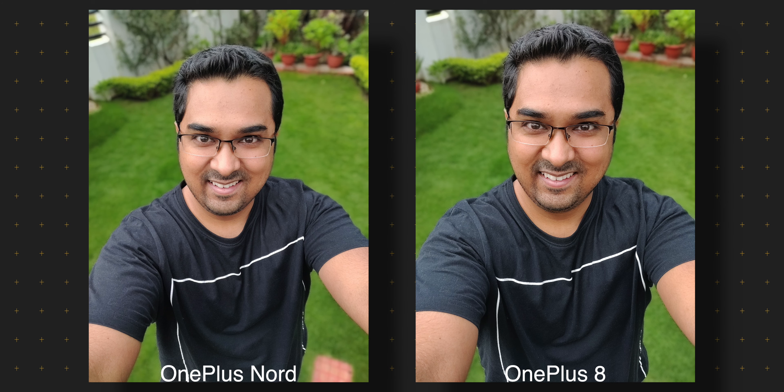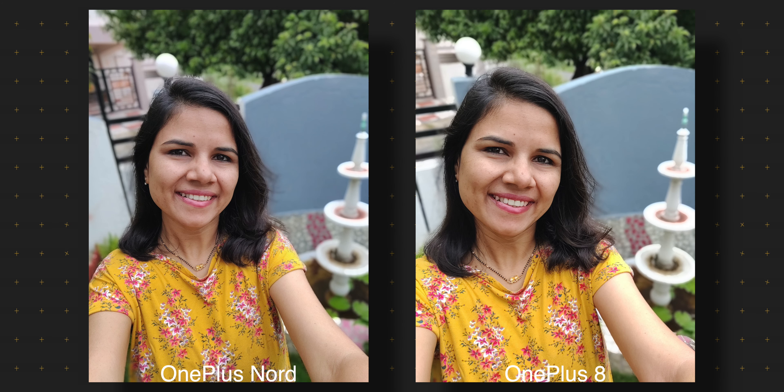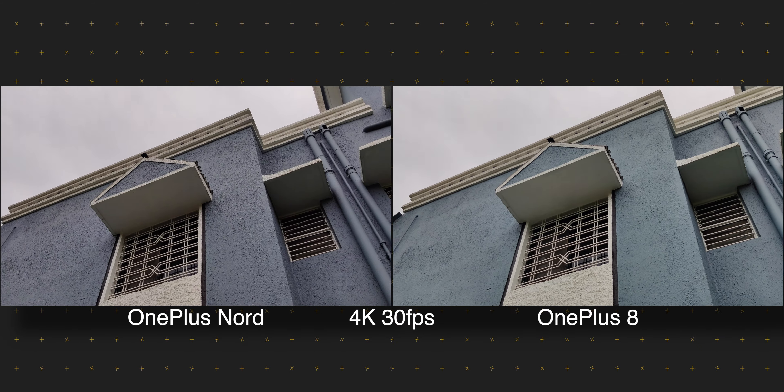That brings us to the front facing cameras. OnePlus Nord has a higher resolution selfie camera, and as we zoom in on these selfies, we see it is capturing more detail, whereas the OnePlus 8's images have a bit of noise. OnePlus Nord also gets a secondary wide lens at the front, which lets you get more of your friends in one shot. When you take selfies outside, there isn't a big difference between selfies from both these phones, though the Nord has a slightly wider field of view on its main selfie camera. Edge detection is pretty much the same in portrait selfies from both phones. Overall, selfies are more detailed from the OnePlus Nord, but even if you choose the OnePlus 8, you won't notice a huge difference in the resulting selfies.